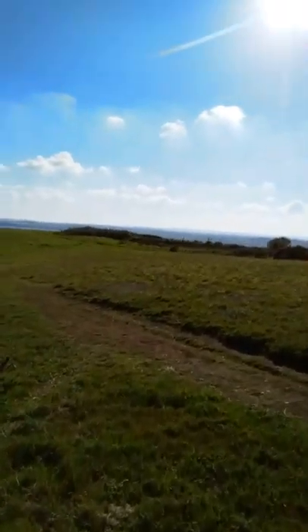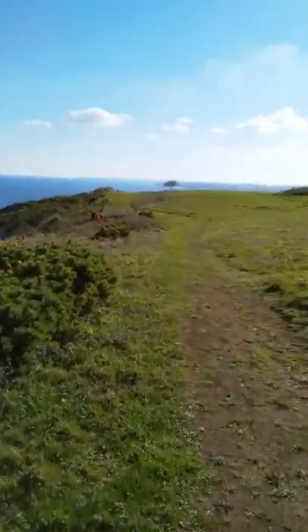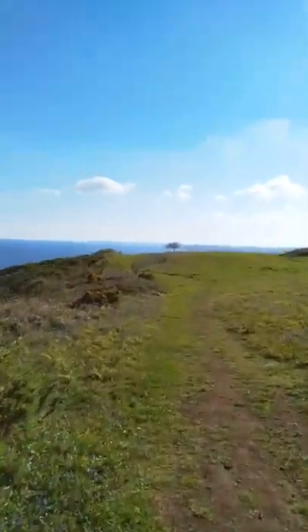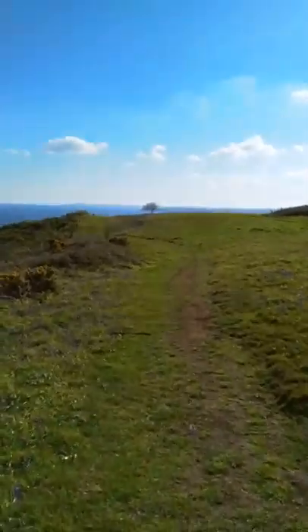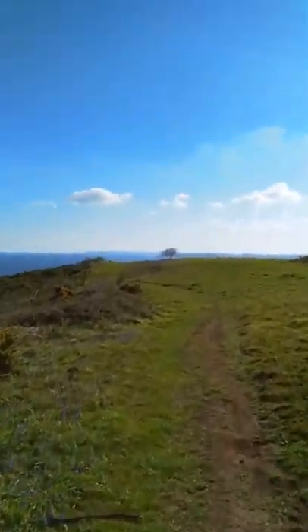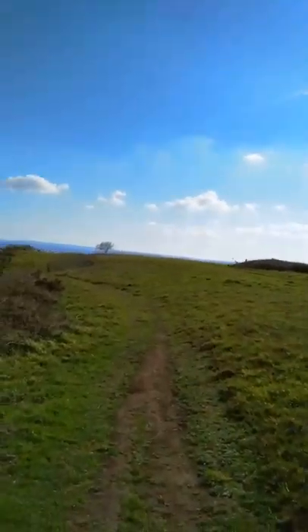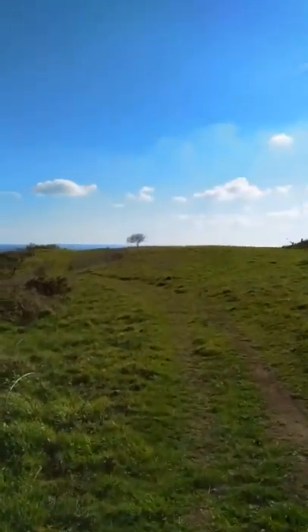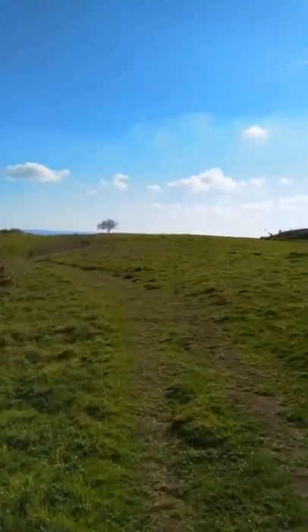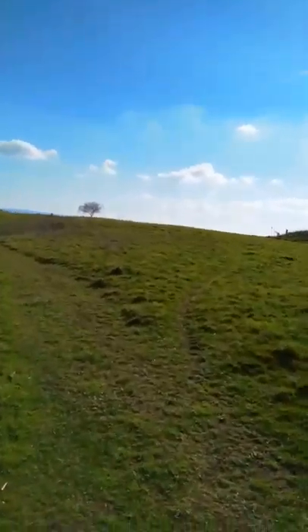What a beautiful day. Those of you who don't know where we are — we're in Cornwall, or Curnow, and we're at Nair Head. This was a decoy site for Falmouth Docks.